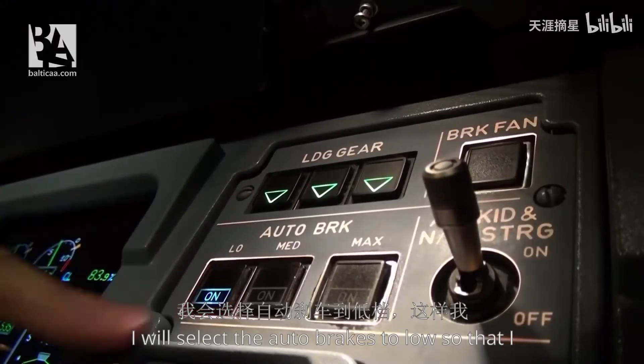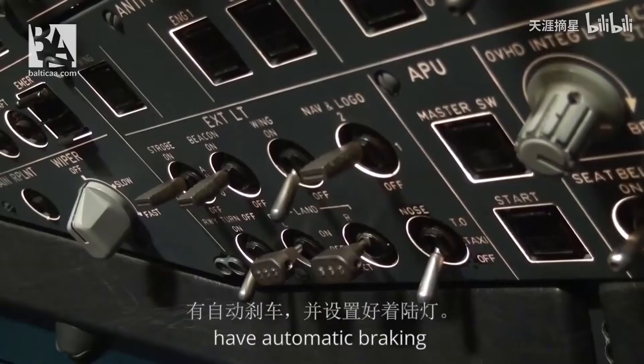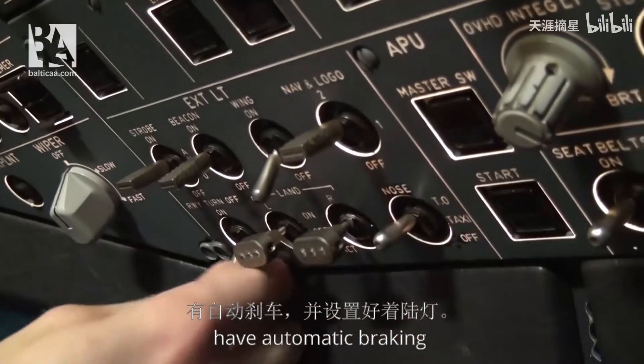I will select the autobrakes to low so that I have automatic braking, and I will set the lights for landing.